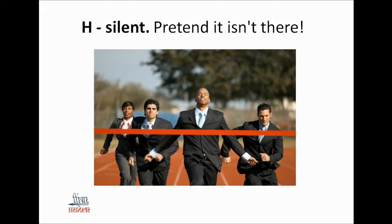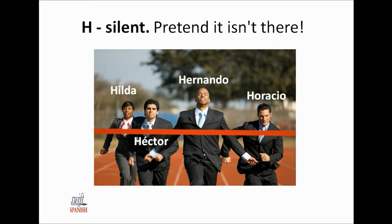The H in Spanish is silent. Simply pretend it isn't there — ignore it. Here are some names with H in them: Hernando, Héctor, Hilda, Horacio.